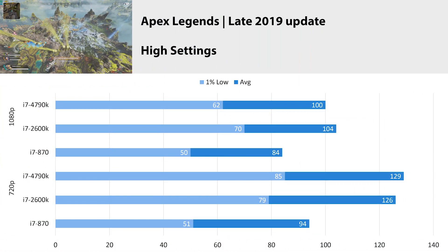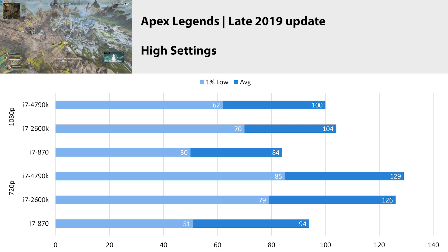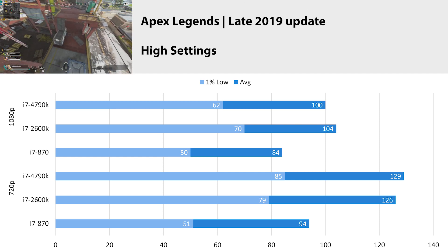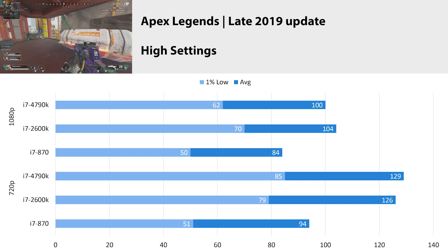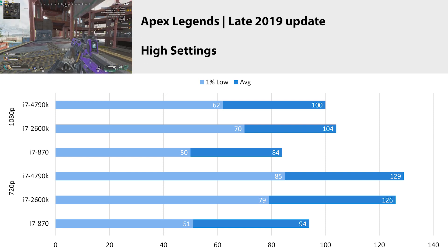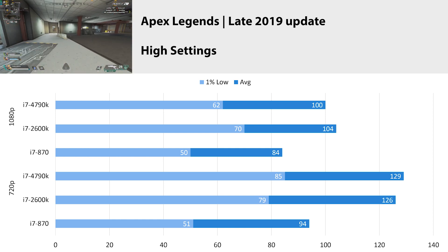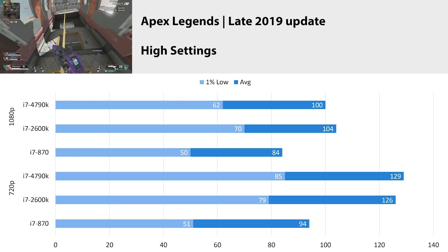Apex Legends is up next. With the late 2019 update at high settings at 1080p, the 4790k got an average of 100 FPS with a 1% low of 62. At 720p we got 129 FPS average with a 1% low of 85. Since Apex Legends is online-only, I play out matches and try to land in a similar location for consistent results. At 1080p the 2600k and 4790k are within margin of error of each other, suggesting we're GPU-bound. Even at 720p both processors increase similarly and stay roughly the same, so we appear to remain GPU-bound.